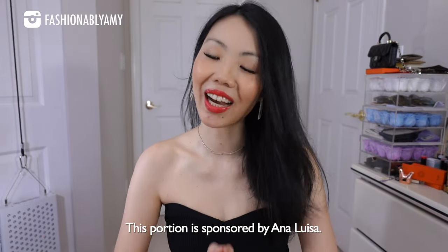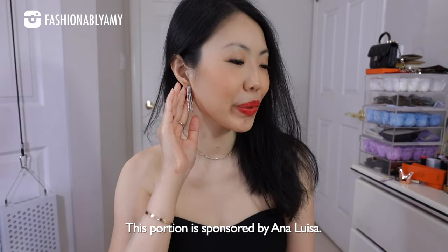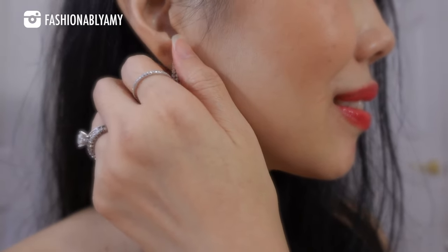Hey guys, welcome back to my channel. My name is Amy, if you're brand new here. Today's video is kindly sponsored by Ana Luisa. For today's look, I'm wearing these beautiful Kylie earrings and this choker necklace. They are also gold-plated, which is resistant to wear and tear.